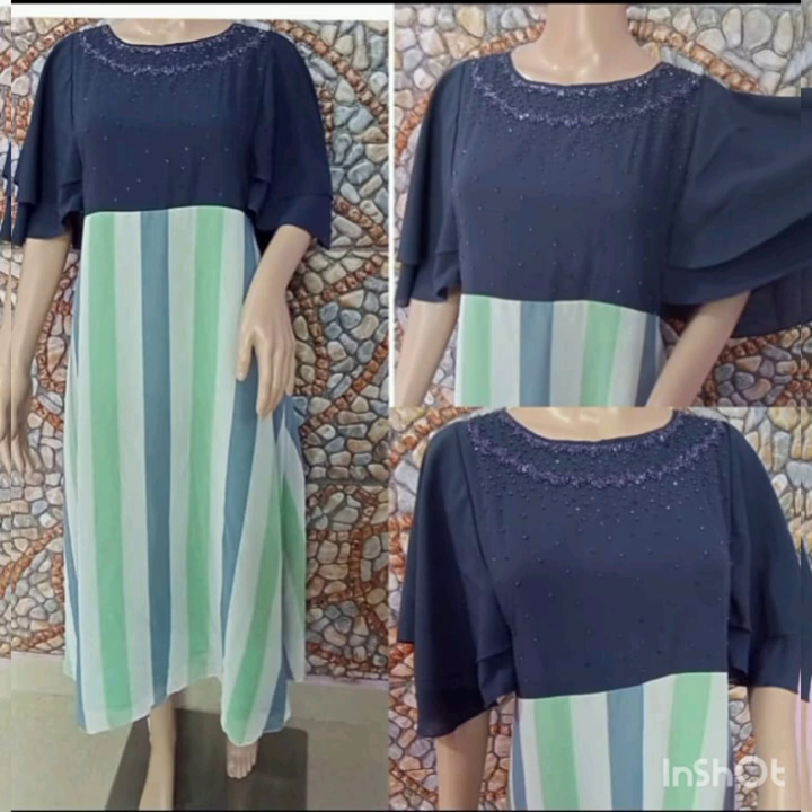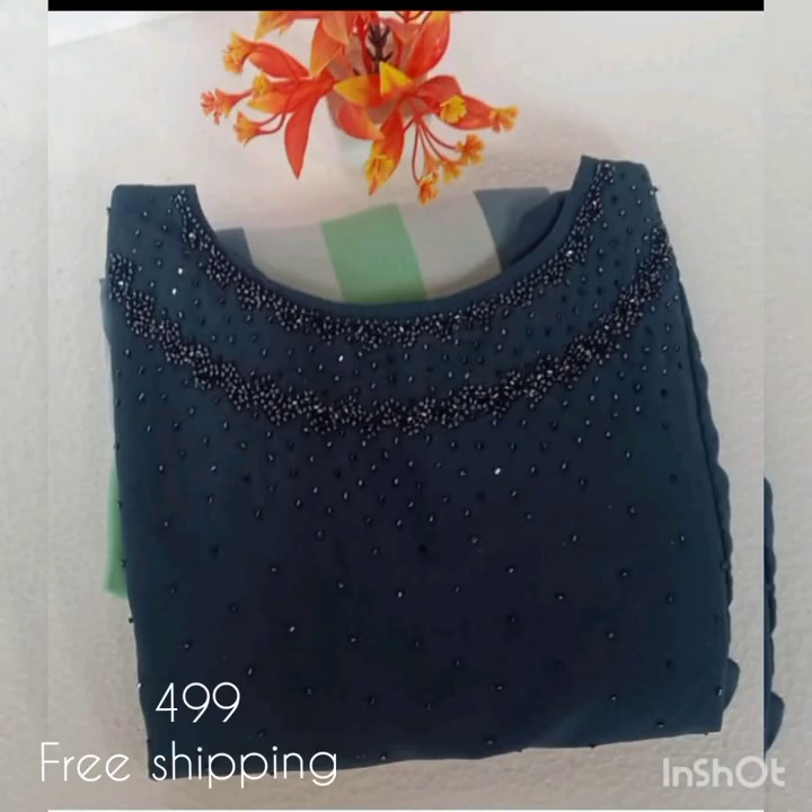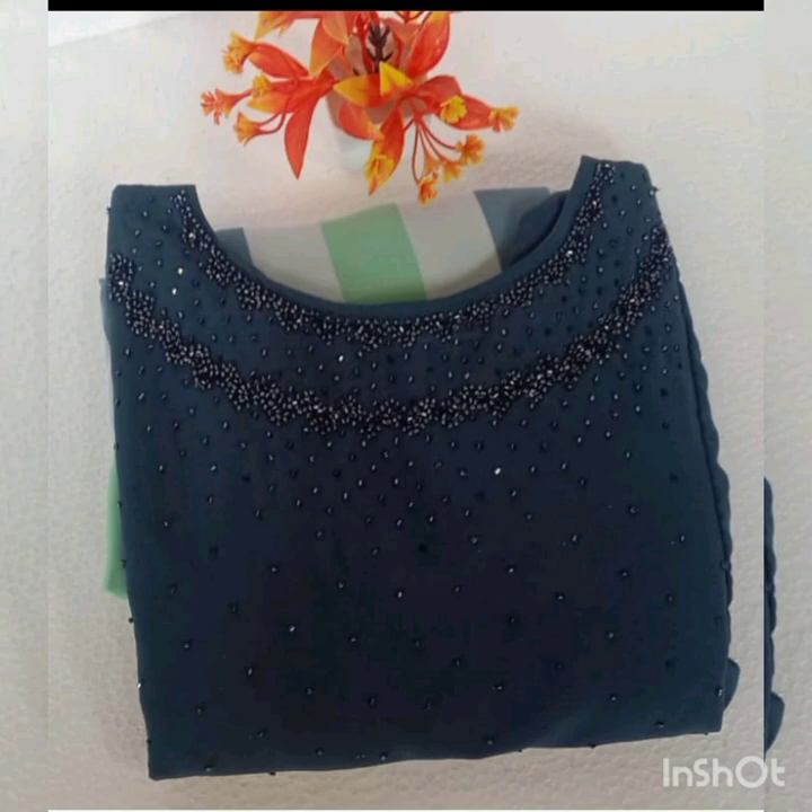The next model is a butterfly sleeve in the Jojet fabric, and the extra sleeves are available in the chest portion. The size is medium, large, and XL. The price is 499 with free shipping.